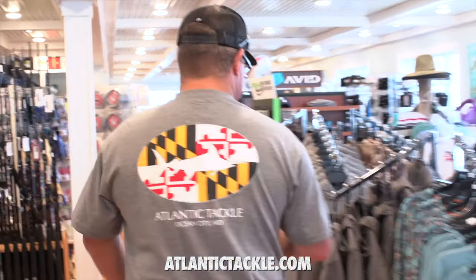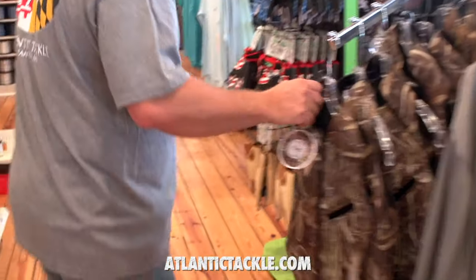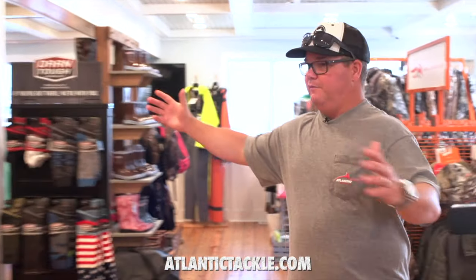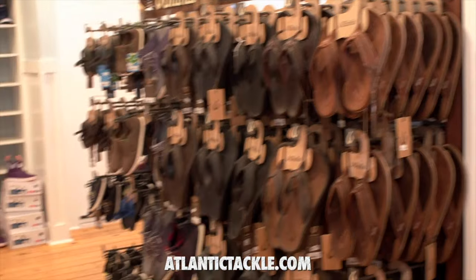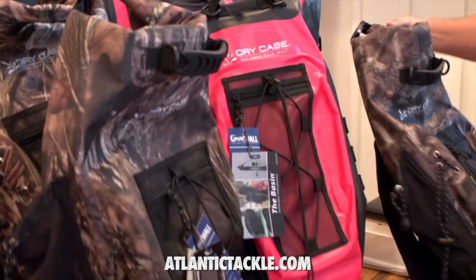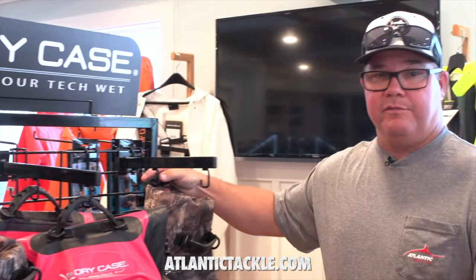And look at this — Grundens high seas offshore jackets, camouflage if you want to go hunting, Drake Waterfowl, even got a vest for your dog. And we get to this gigantic section of footwear up here at Atlantic Tackle: extra tough boots for kids, women, and men, Olukai sandals, socks, dry cases for keeping everything dry — and it's all right here underneath one roof, Atlantic Tackle in West Ocean City.